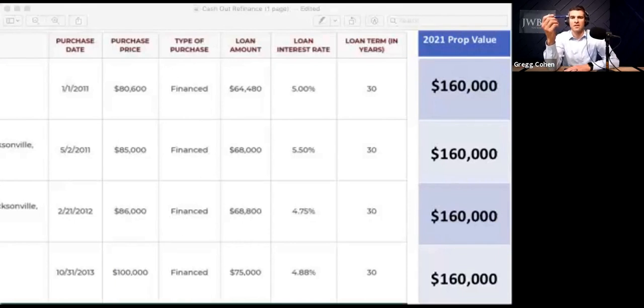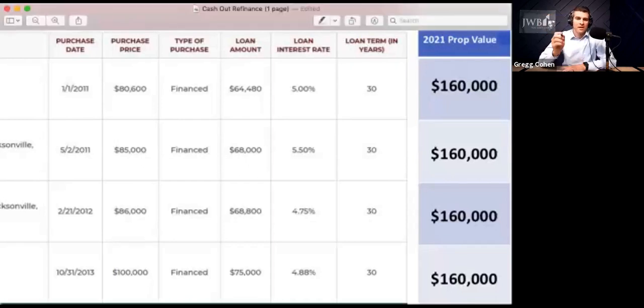You take the $115,000 and subtract what the current loan amount is. On the first property, his original loan amount was about $65,000 when Adam purchased it. But going through the profit centers — principal paydown is one I love. It's like having your tenant come in and pay down a loan for you over time. I actually ran the amortization schedule: Adam's current loan is not $64,480, it's about $50,000. So he's got about $15,000 of equity paid down by his tenant over those 10 years, which is incredible.